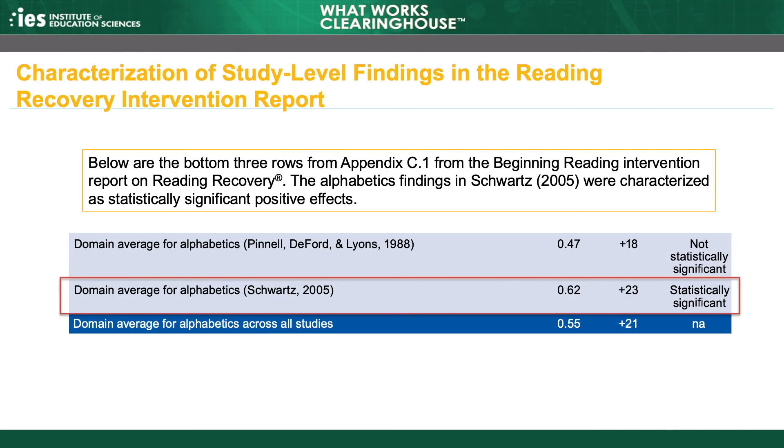Returning to the Reading Recovery intervention report, the findings in the alphabetics domain for Schwartz, 2005, were characterized as statistically significant positive effects. The average effect size was 0.62 standard deviations, which is positive, and the WWC determined that this average effect size is statistically significant.